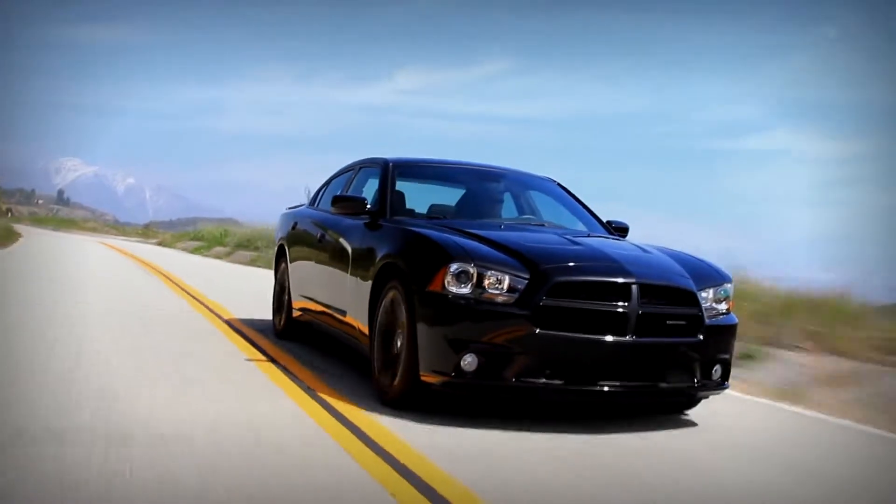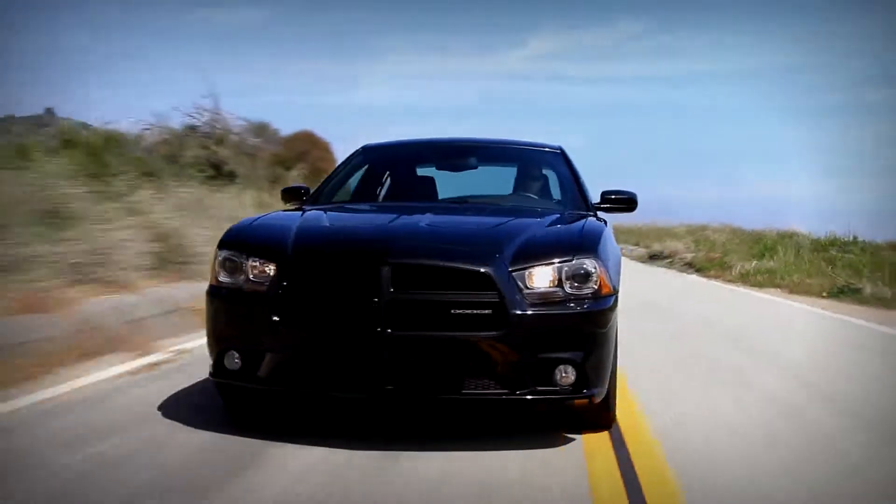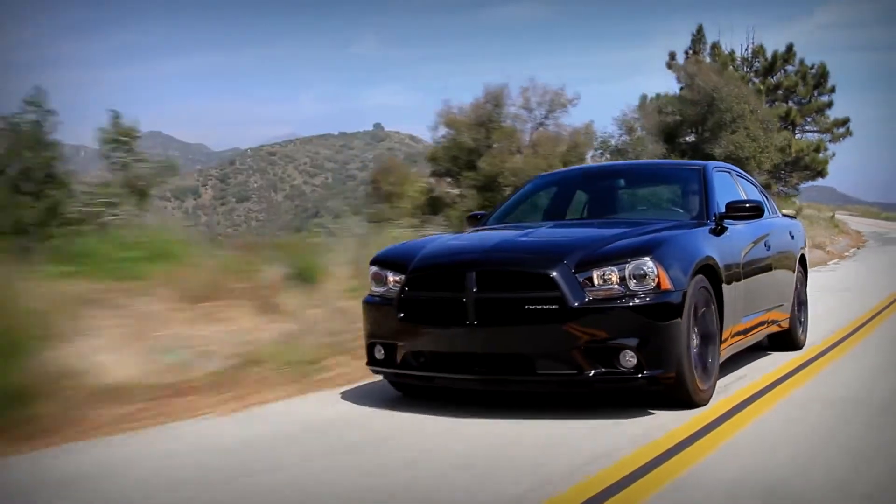This is the 2012 Dodge Charger, the second generation of Dodge's resurgence of the Charger. It's the XST Plus, which means it's got a few special goodies. The reason we had to drive this is because this is one of the first post-bailout cars from Chrysler. But the other reason we're driving it is because this car is now a party of one.